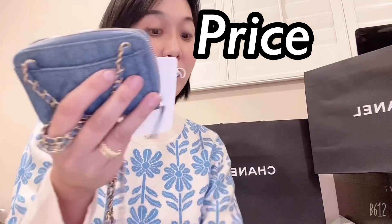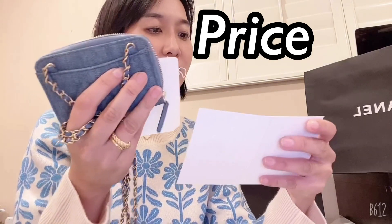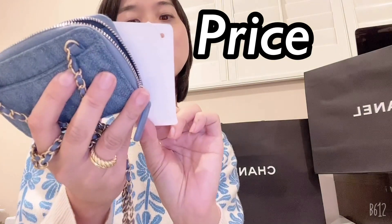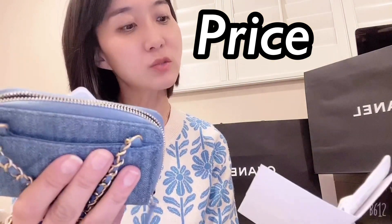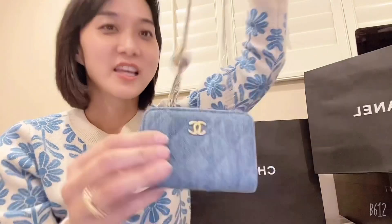The price of this card holder with chain — it says 'SLG on chain' in jeans sphere blue, style code 22C — was $1,750 US dollars. It's labeled 'clutch with chain' even though it's really small. SLG prices are going up, so it's almost $2,000. I think it's more expensive because it has an adjustable strap. But I love it and I'm going to wear it as an accessory, like part of my outfit.